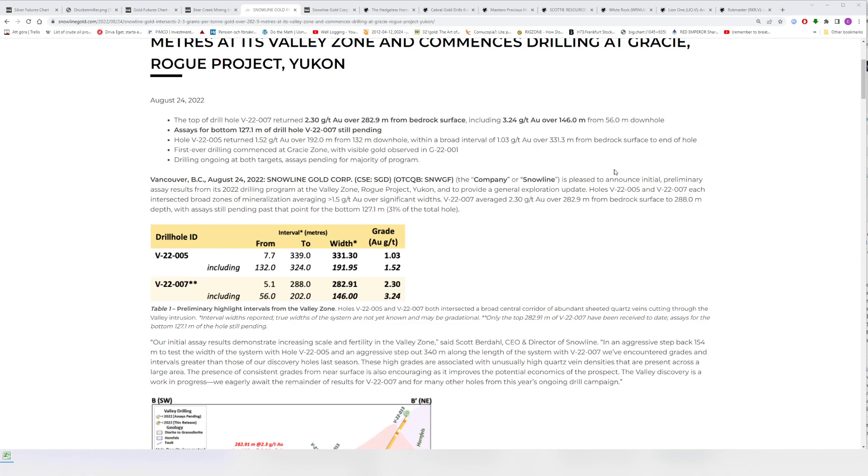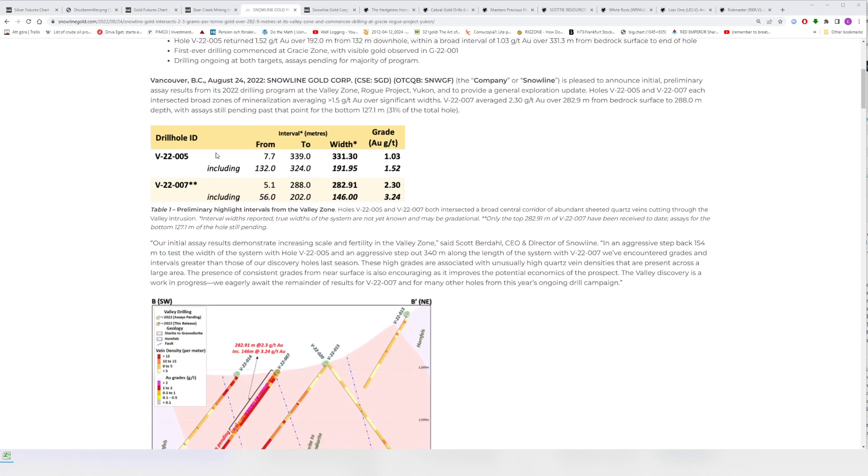We got results from two and two-thirds of a hole. We had hole 005: 331 meters of slightly over one gram per ton, and that includes a higher grade interval of 192 meters of 1.52 grams per ton.